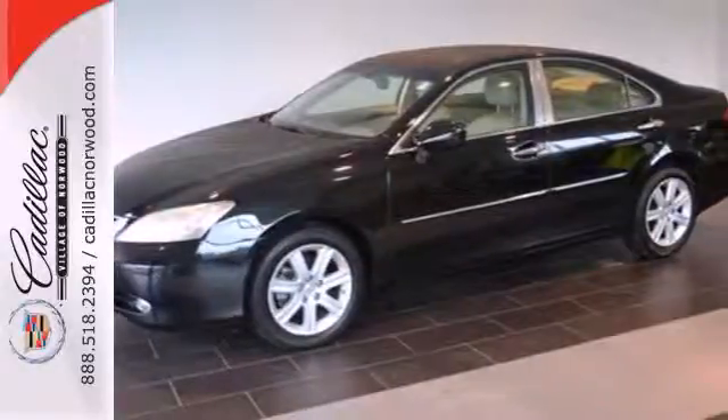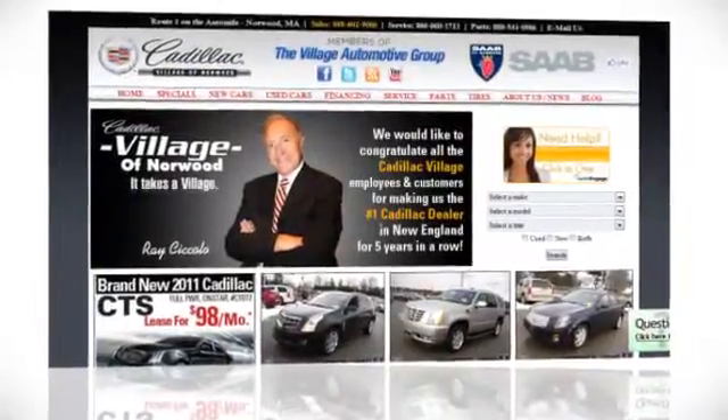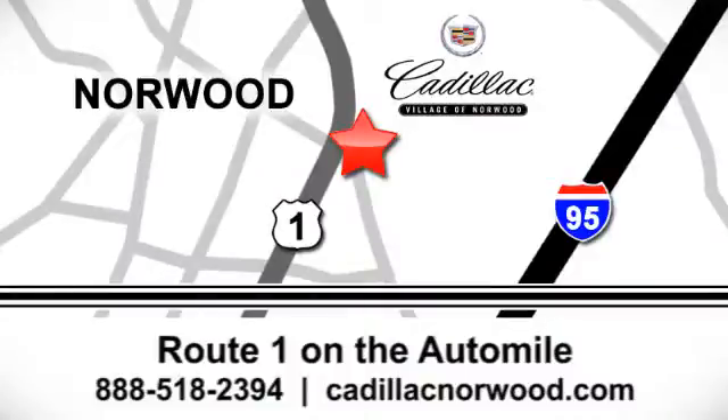Take it for a test drive today. Contact our internet sales team today at 888-518-2394 or stop on by. We are conveniently located on Route 1, the Auto Mile.